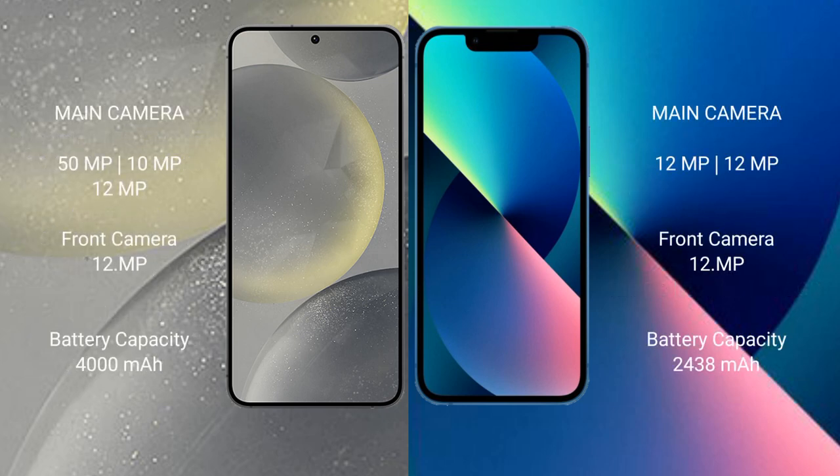Samsung Galaxy S24 has a rear triple camera setup: 50MP plus 10MP plus 12MP, and a 12MP front camera. iPhone 13 Mini has a rear dual camera setup: 12MP plus 12MP, and a 12MP front camera.